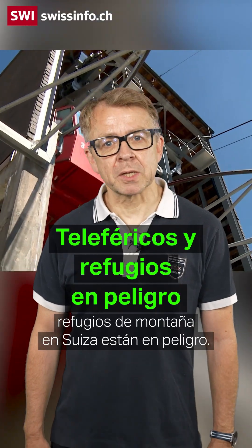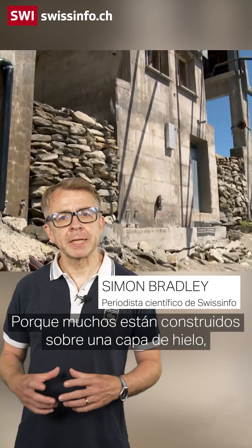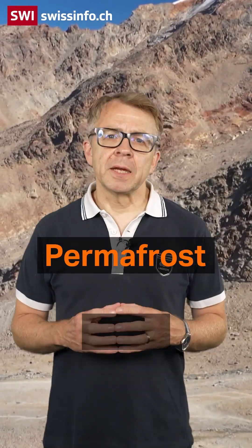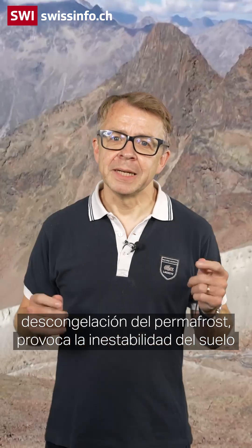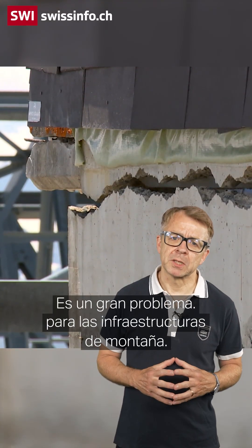Cable cars and mountain huts in Switzerland are in danger. Many are built on a layer of ice, rock and soil that is melting — a layer called permafrost. It covers up to 5% of Switzerland's territory at altitudes above 2,600 metres. The warming planet is accelerating permafrost thawing, leading to unstable ground and rock falls. That's a big problem for mountain infrastructure.